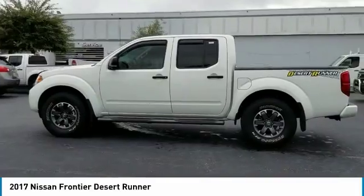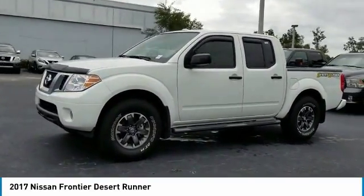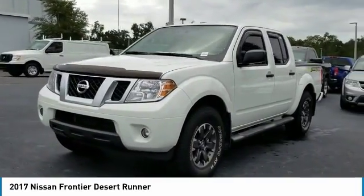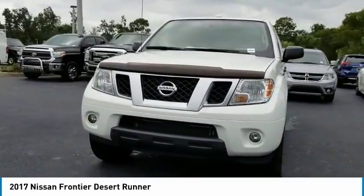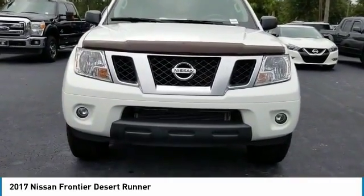Here are some of this vehicle's great options: keyless entry, stability control, traction control, anti-lock braking system, steering wheel audio controls, Bluetooth, power steering, adjustable steering wheel, driver airbag, and cruise control.